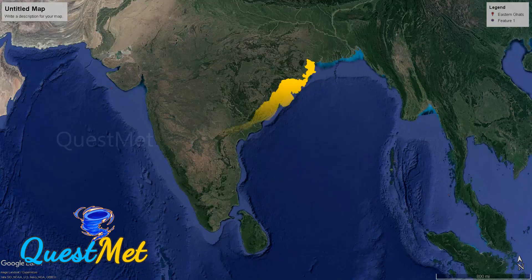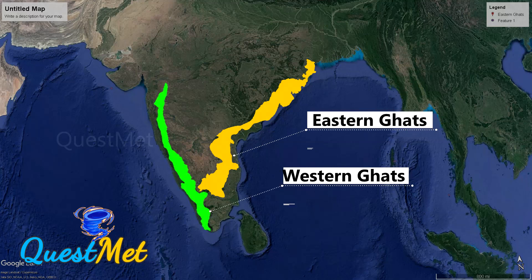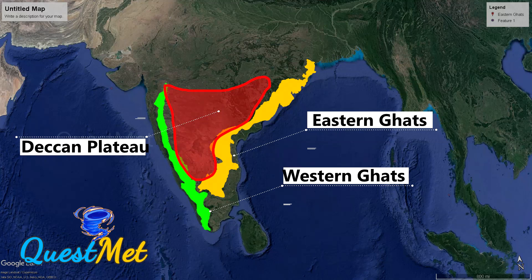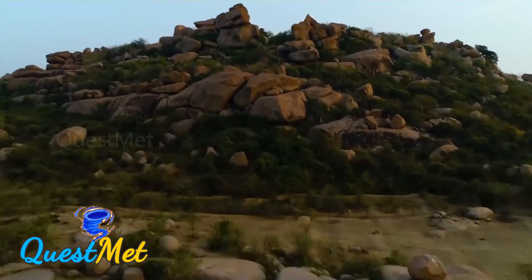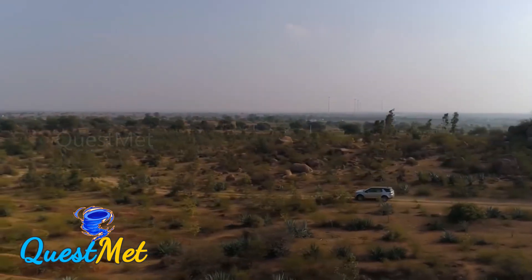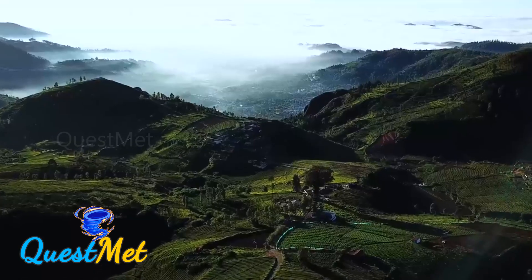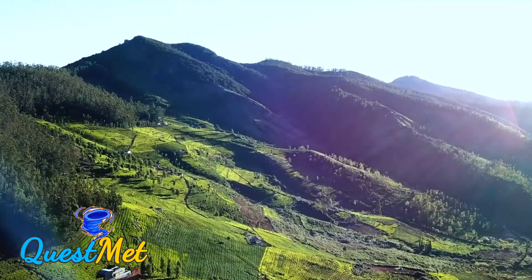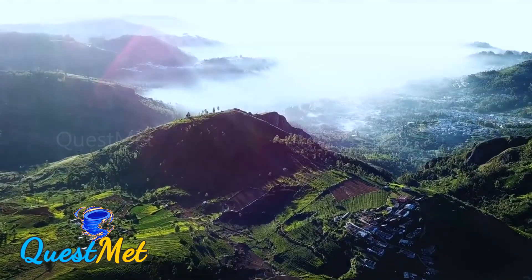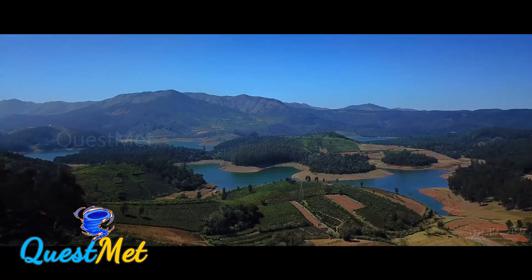The Deccan Plateau lies between the Western and the Eastern Ghats. A general confusion prevails over the Deccan Plateau and the Eastern Ghats because the line of demarcation is exceptionally thin. The Eastern Ghats have their own distinct identification, and there are many things we overlook about this majestic hill range.